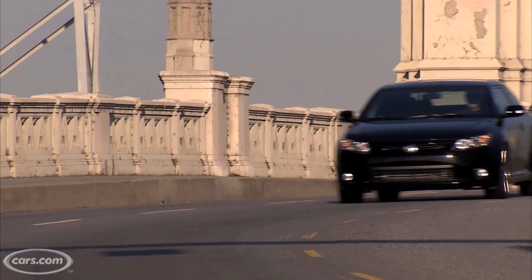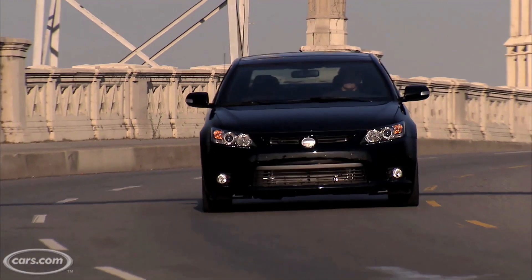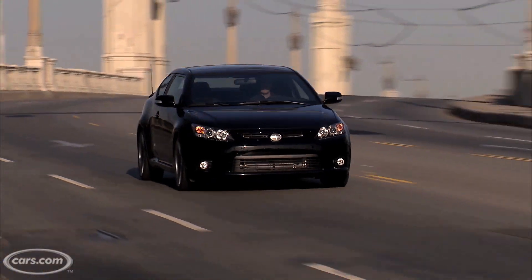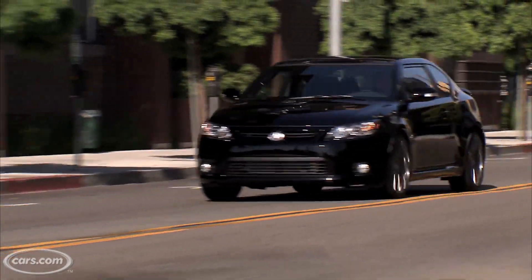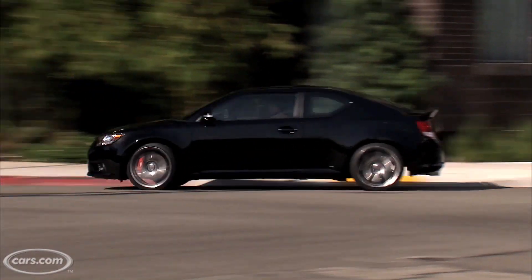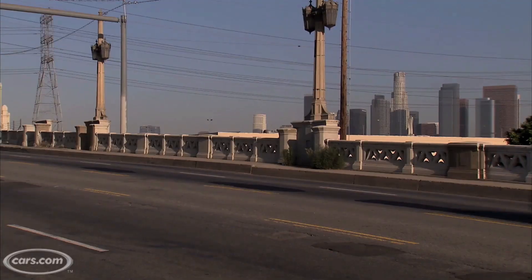We checked out the car when it was introduced on video at the 2010 New York Auto Show, so be sure to check that out. We've had a chance to drive it now, and for a sub $20,000 affordable four-cylinder car, it gets up and goes pretty nicely. There's a nice drivetrain there under the hood.